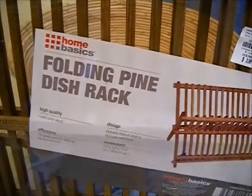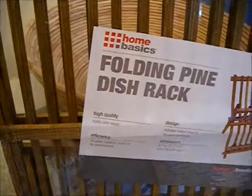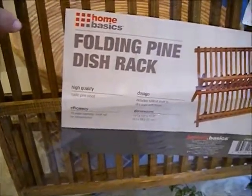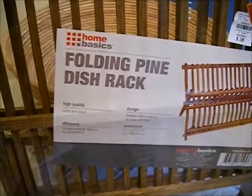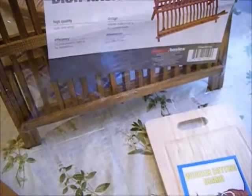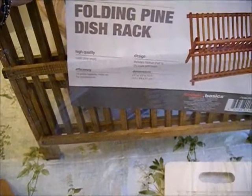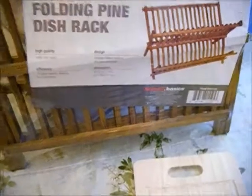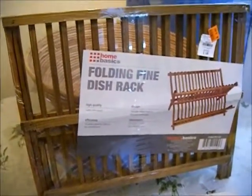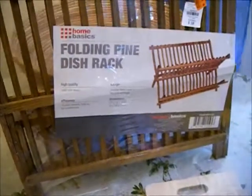I also picked up this folding pine dish rack and paid two dollars for it. I don't actually want it for dishes — I want it for my washroom, which I'm redecorating. I like to hang dry a lot of items I wash by hand, and sometimes I don't want to go outside to hang them. If I can figure out how to use this in my washroom I'll be happy, and if not I'll just use it as a dish rack.